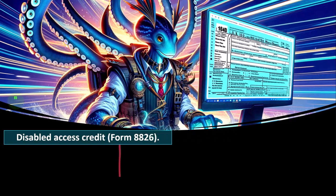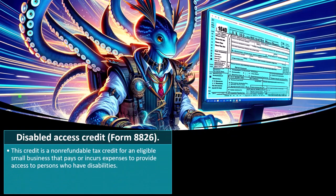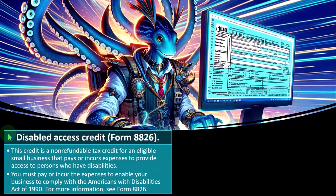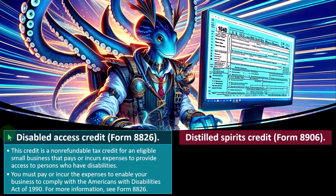Disabled Access Credit — Form 8826. This is a non-refundable tax credit for an eligible small business that pays or incurs expenses to provide access to persons with disabilities. For example, if you install a wheelchair ramp or elevator at your place of employment, you might look into this credit. You must pay or incur the expenses to enable your business to comply with the Americans with Disabilities Act of 1990. For more information, see Form 8826.